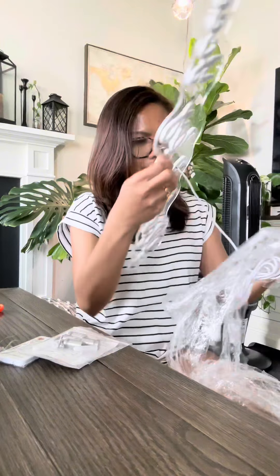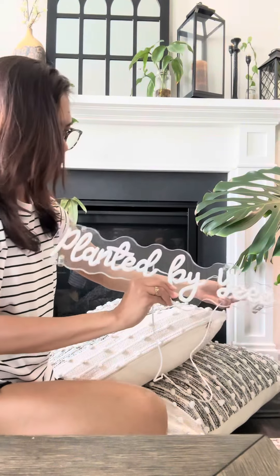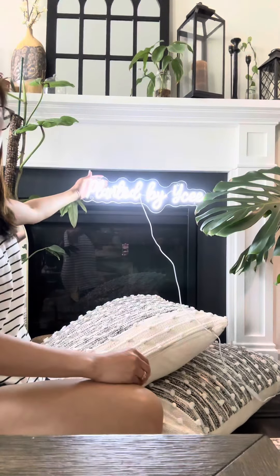Inside the box, you'll find the custom neon sign carefully packaged to ensure it arrives safe. Wow, look at this — the craftsmanship is absolutely stunning. The sign is professionally designed and handcrafted, making it a unique, heirloom-quality gift.